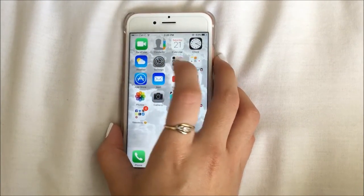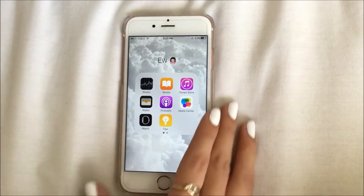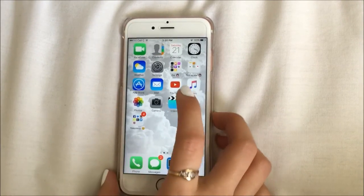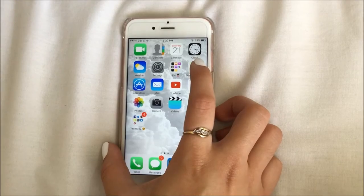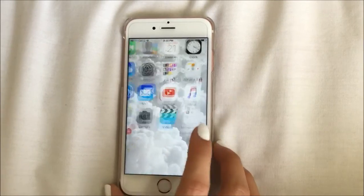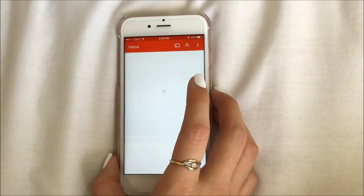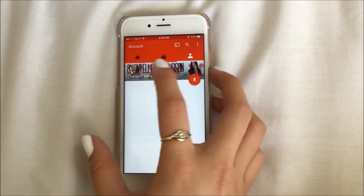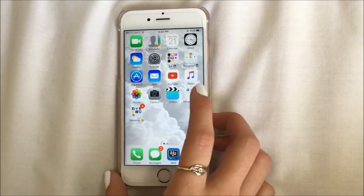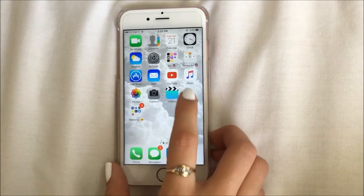On to my apps: I have FaceTime, contacts, calendar, clock, weather, settings. Then in a folder called 'ew' I have apps that come with the phone but I never use — except iTunes. Next to that is another folder, and then these are the apps that come with the phone that I do use once in a while. Then I have my app store, mail, YouTube — which is what you're on right now, so if you haven't subscribed already maybe you should — music, photos, and camera.